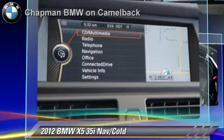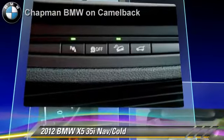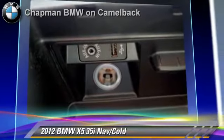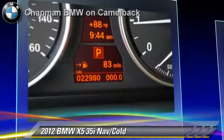This BMW features parking sensors, panorama roof, and all-wheel drive. Comfort and convenience features include navigation system, cold weather package, iPod and USB adapter, and BMW assist.